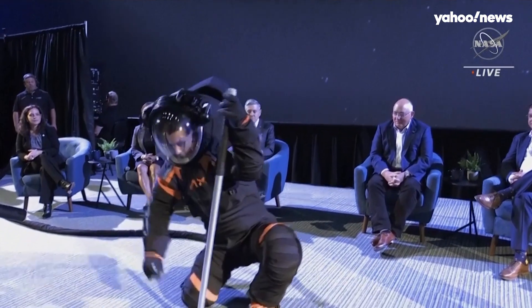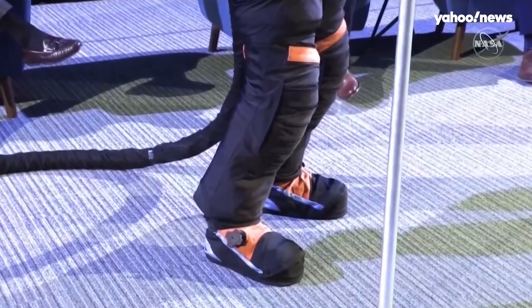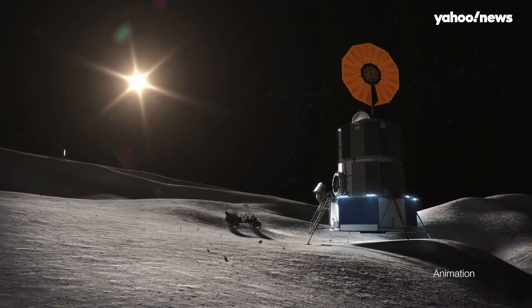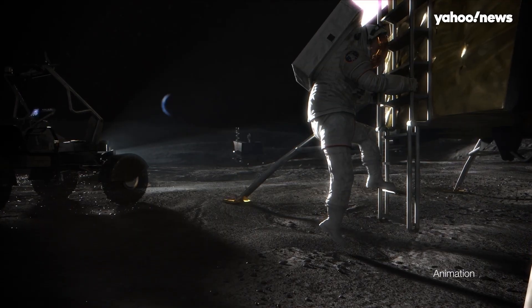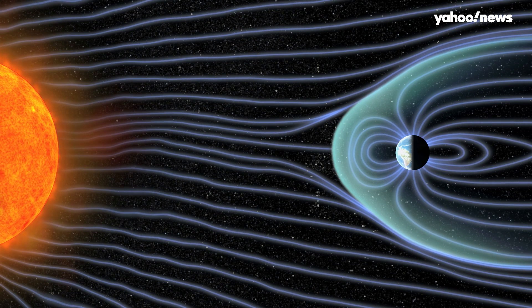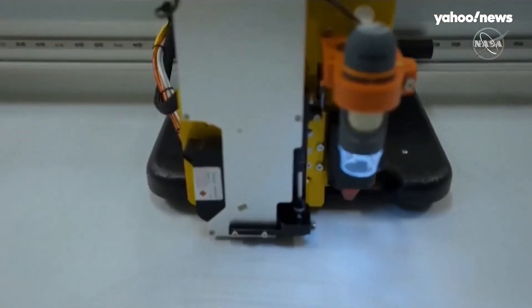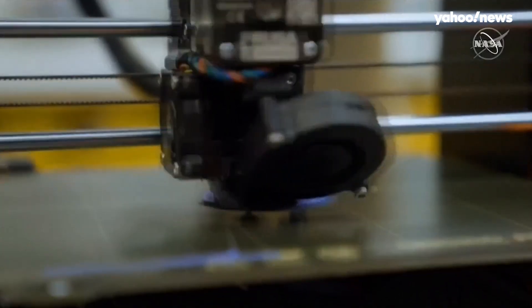There's a vastly improved range of motion. The demo EVAs sport a handsome new black, blue, and orange design, but the ones that go to the moon will go back to the classic all-white look — because otherwise solar radiation might cook the astronauts alive. The design is likely to change a little bit between now and 2025.